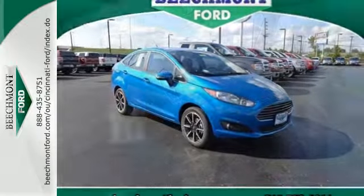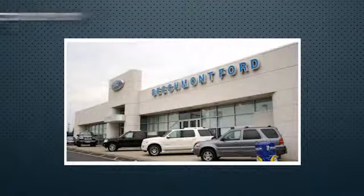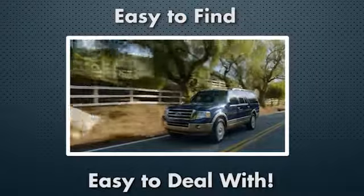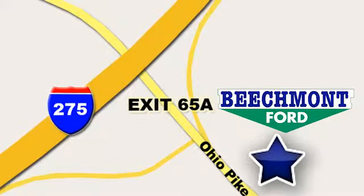Go further with this 2015 Fiesta. Come in today. Beechmont Ford — we're a friend in the community. Stop in today. We're easy to find, easy to deal with. Off of I-275 at 65A Beechmont Avenue.